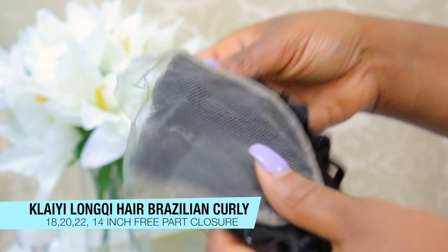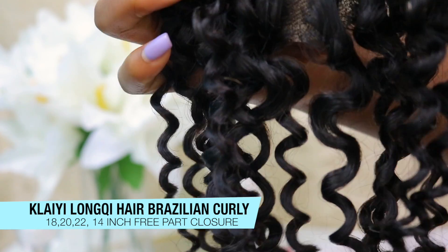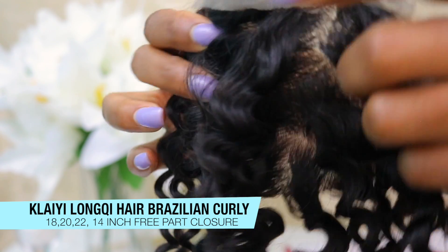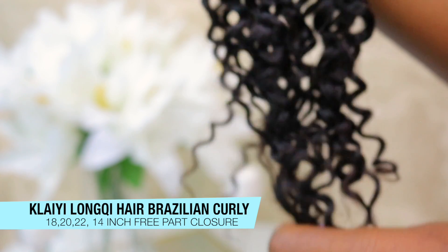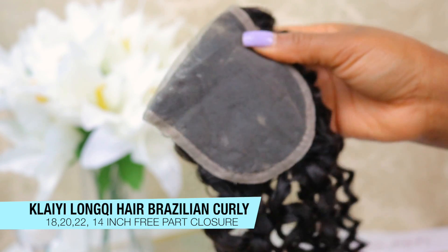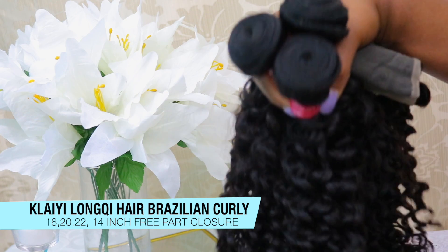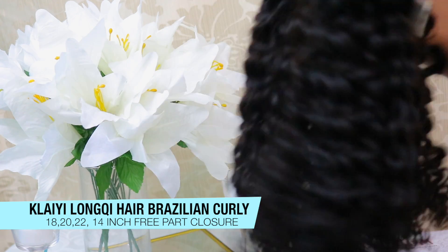Here is a look at the closure. As I said before, it is a free parting closure. The lace is pretty light, so you might have to go in and tint this yourself. But the curls are uniform and it does match the wefted hair perfectly.